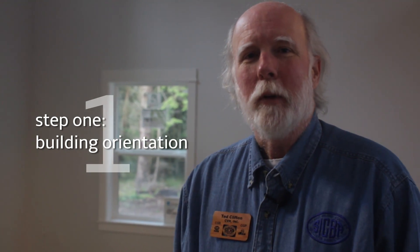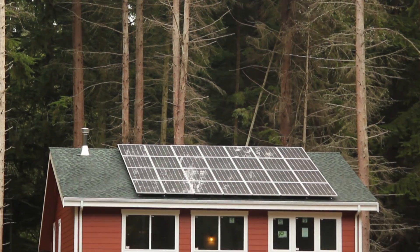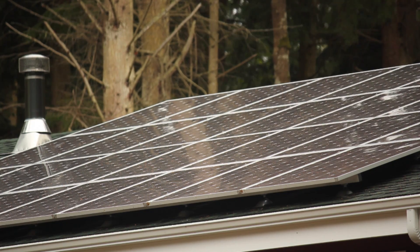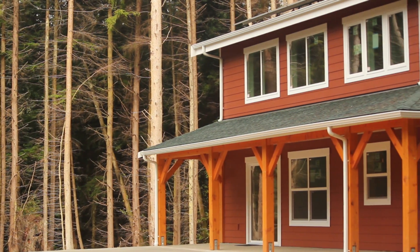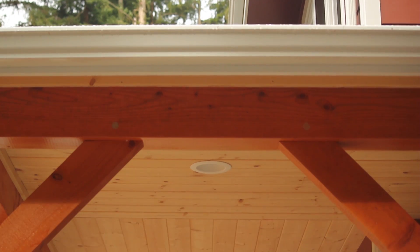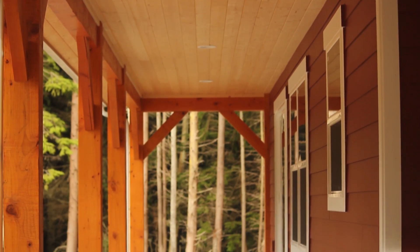Step number one is building orientation. The ridge line needs to run east-west so that you have a south-facing roof slope. Roof slope is important to give you enough room for solar panels to power the house when you're done with all the other steps. The south-facing wall is the best place for windows that can gather the sun in the wintertime, and yet the overhangs and covered porches in this house will stop excess sun from coming in and overheating the house in the summertime.